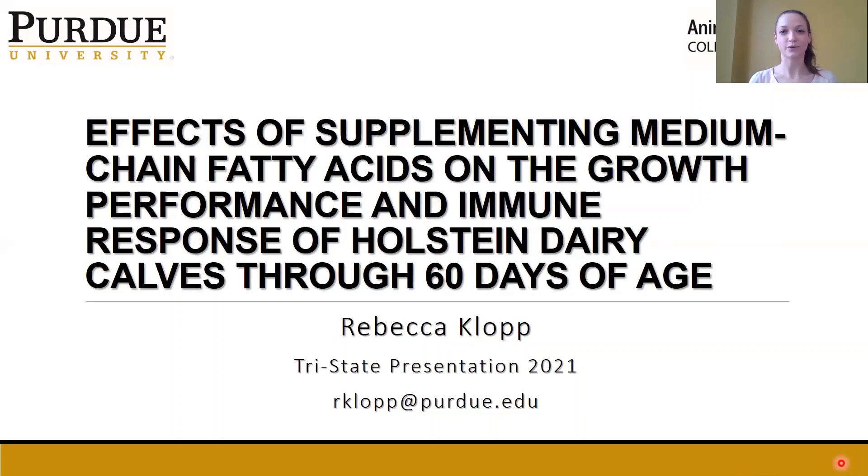Hi, my name is Rebecca Klopp, and today I will be discussing the effects of supplementing medium-chain fatty acids on the growth performance and immune response in Holstein dairy calves through 60 days of age.